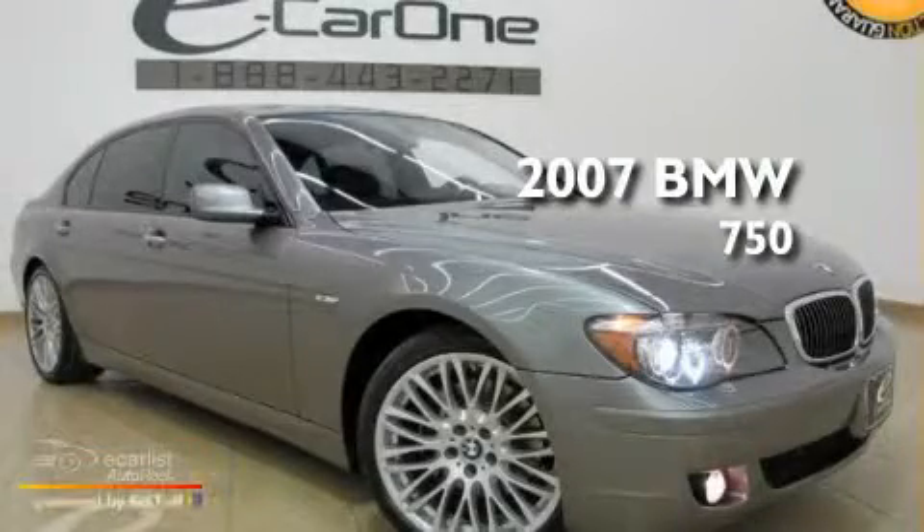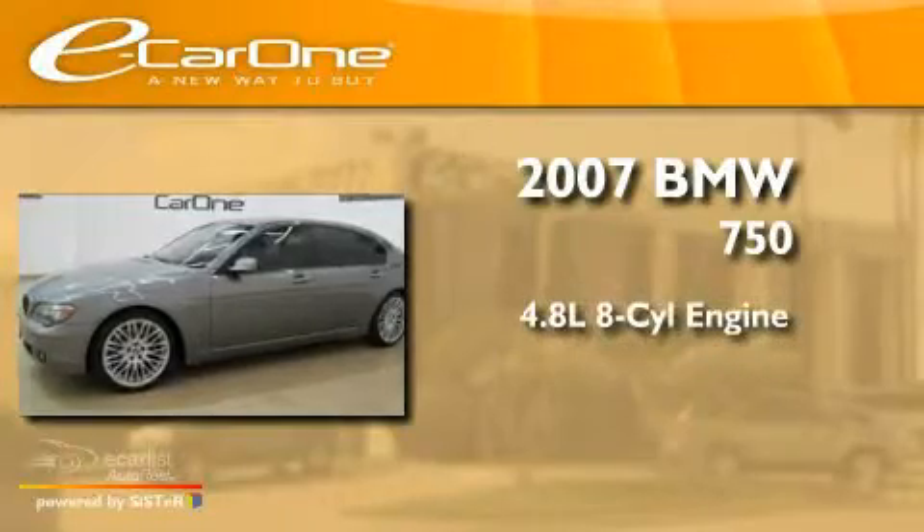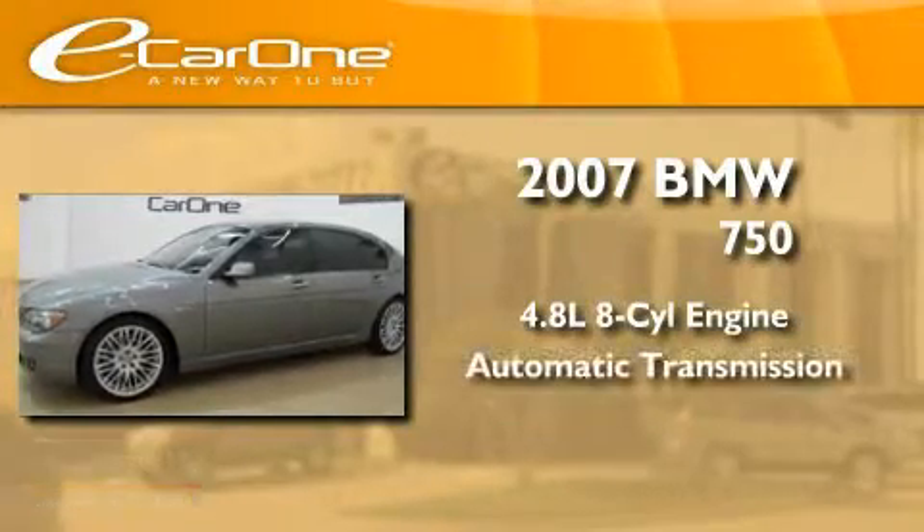This is a 2007 BMW 750. It has a 4.8-liter 8-cylinder engine and an automatic transmission.